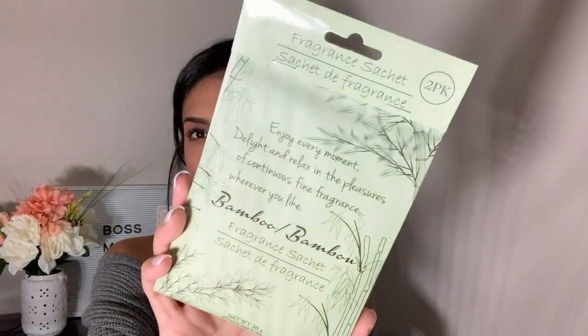Then I decided to try something I've never tried from Dollar Tree — little sacks with beads in them that smell good. This one is in the scent bamboo and it smells really good; it comes with two. I've never tried these so if you guys have bought these, let me know how they work and how long they last. I'm planning on putting one in my car under my seat and the other in my closet to see how well they work.